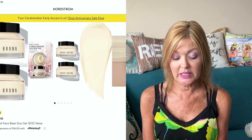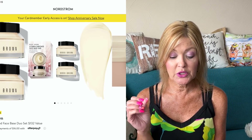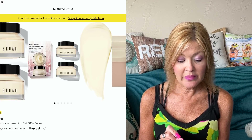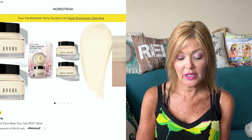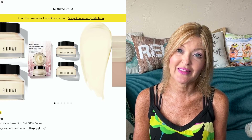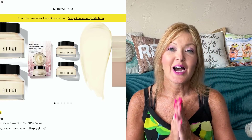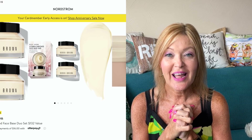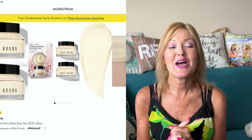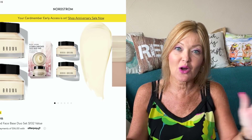My last item is another Bobbi Brown pick: the Vitamin Enriched Face Base Duo — a moisturizer-primer to put on before your makeup. This is valued at $132 and will be $64 during the sale. Another one I am very interested in trying and plan to grab. And that is all of my picks for the Nordstrom Anniversary Sale — they obviously have so much on their site, it gets really hard to narrow it down, but these were my faves.